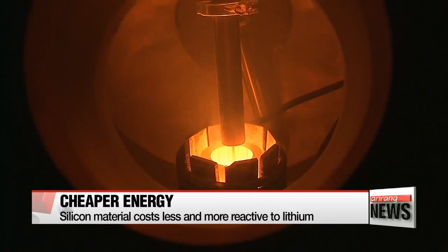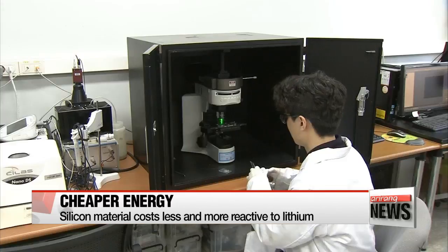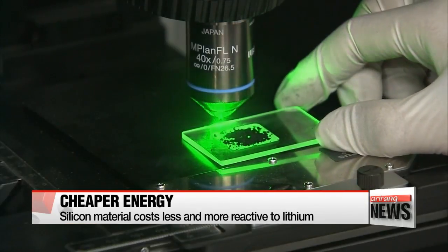Also, since the powder is made from low-cost silicon and is made using a relatively cheap melting method, the team saved themselves 50 percent of their initial production cost.